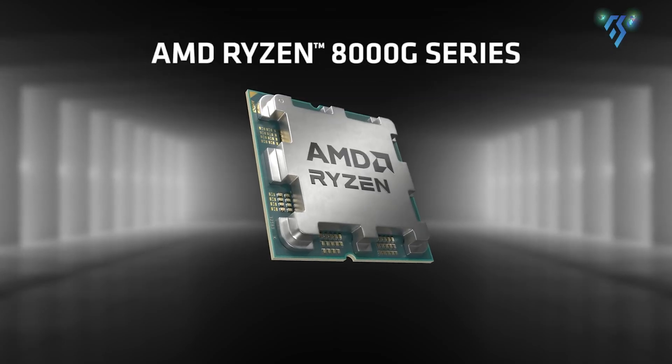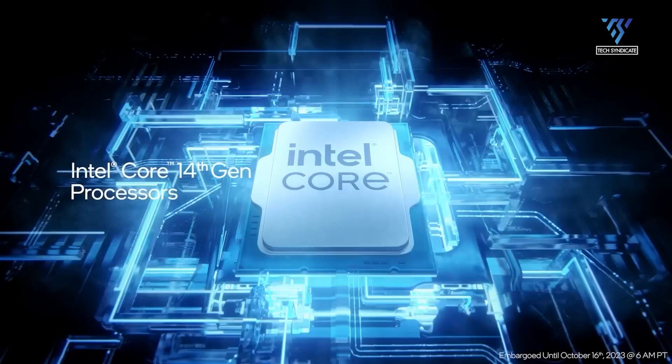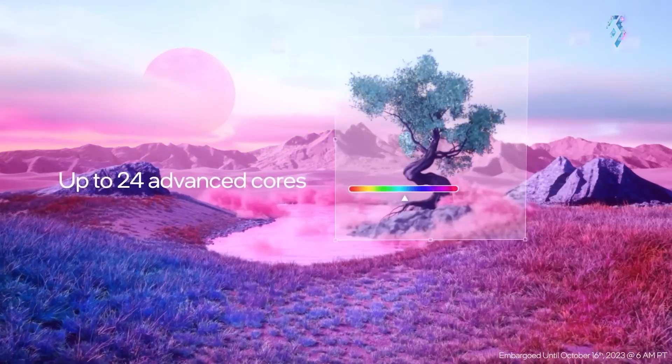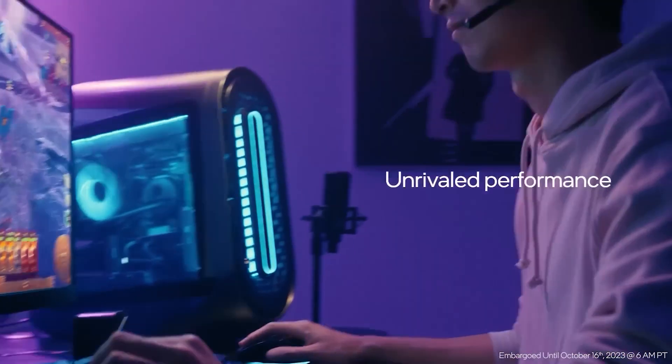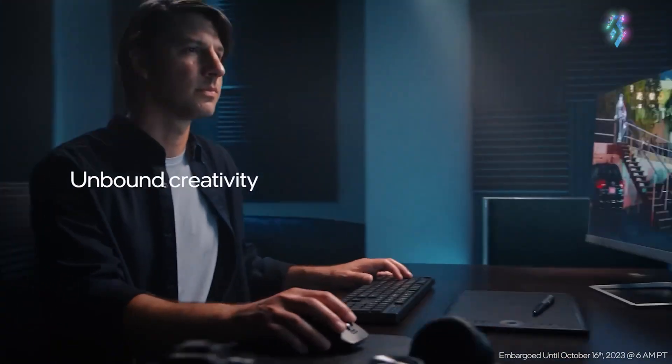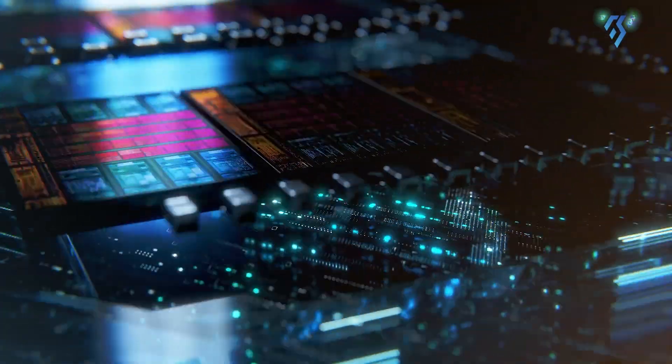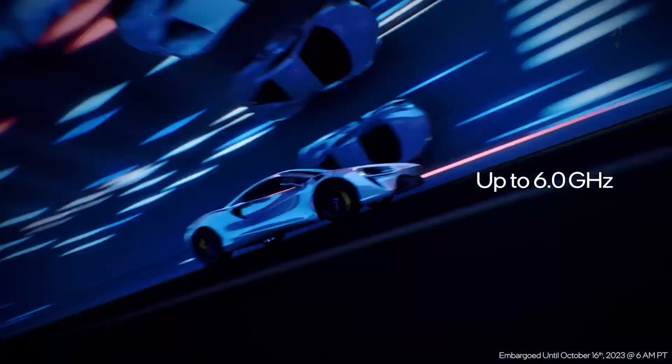The AMD Ryzen 8000G series and the Intel i9-14th generation processors represent the pinnacle of computing power in their respective camps. These processors cater to enthusiasts, gamers, and professionals demanding high performance, but they differ in architecture, features, and overall approach to delivering computational prowess.